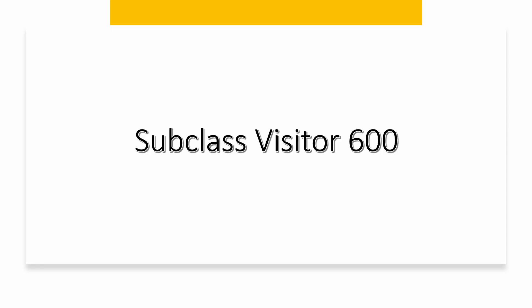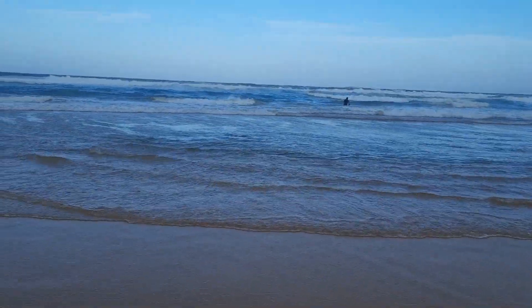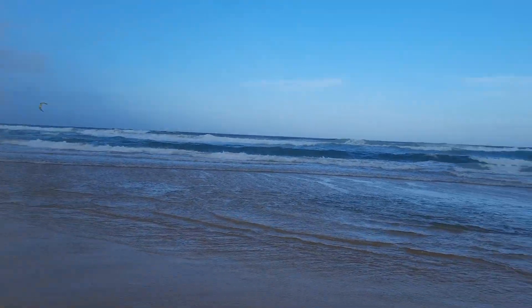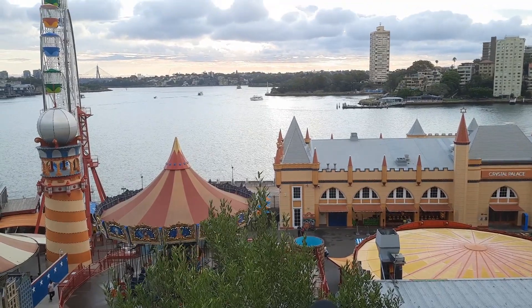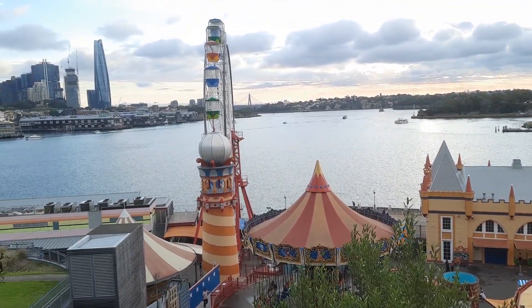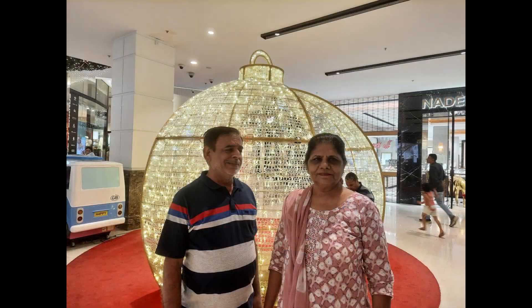Hello everyone, I'm back with a new video. My parents have recently traveled to Australia, so I'm here to share my experience while raising their visitor visa. I'll be discussing all the problems I faced and what documents I used while raising their visa. I'll be covering my whole approach.